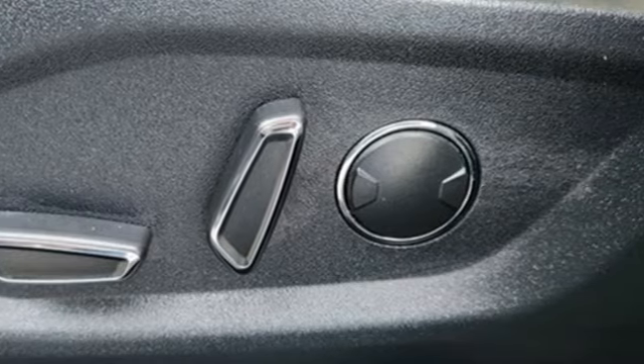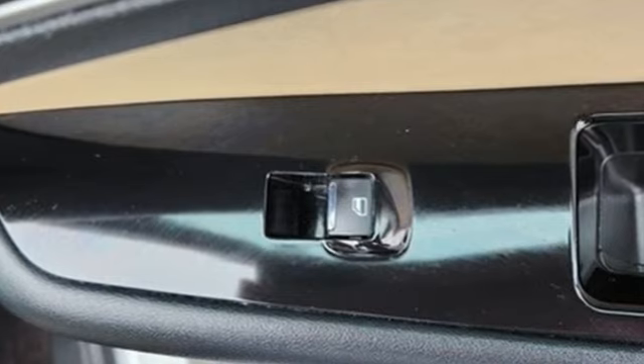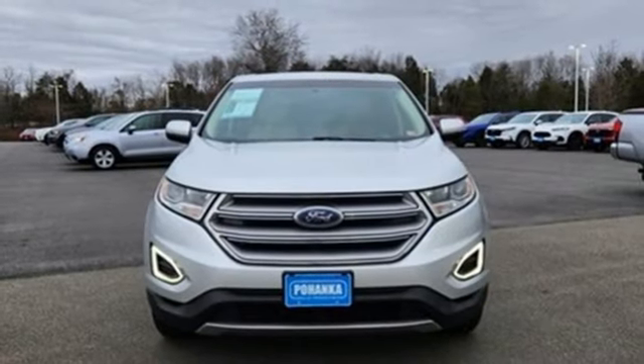EcoBoost engine, dual zone climate control, auxiliary audio input, rear parking sensors, 8-way power driver seat, Bluetooth, rear lip spoiler, multifunction steering wheel, and voice activation.